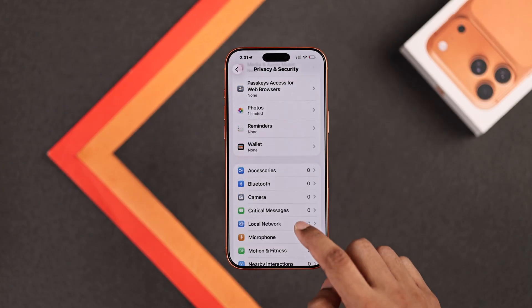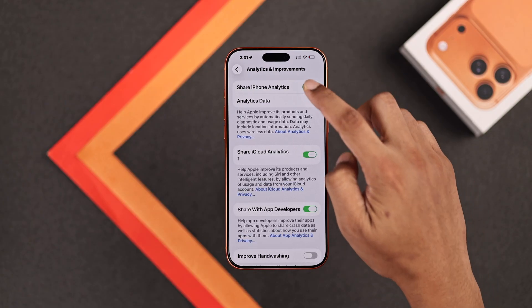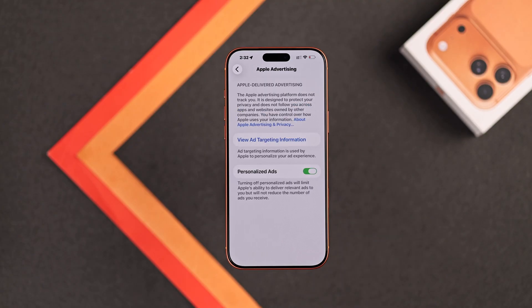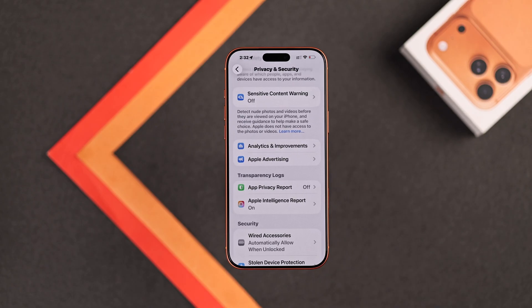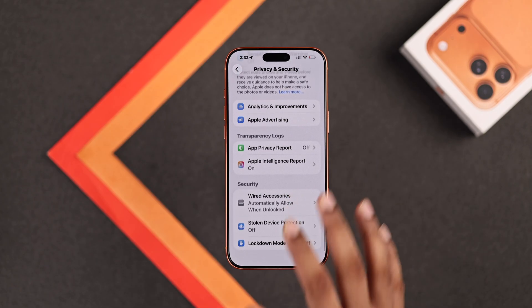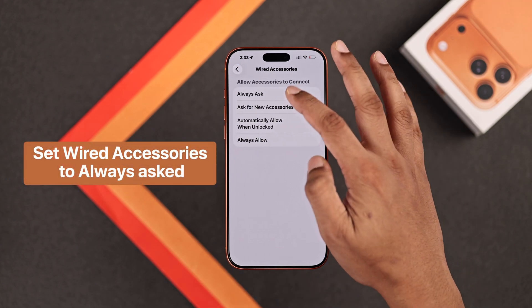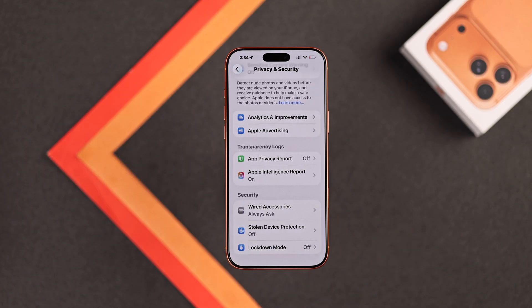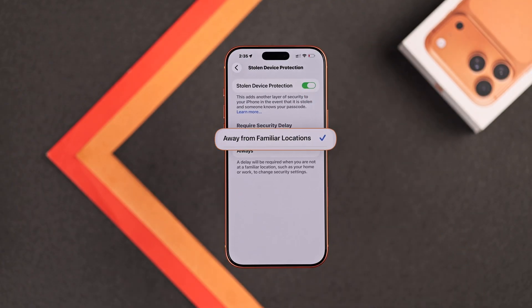Now let's go back and scroll down until you come to Analytics and Improvement. Open it and turn off everything if you don't want to share any additional data with Apple. Then let's go to Apple Advertising and turn off Personalized Ads — now you'll only see ads relevant to the app you're using. On the bottom part you'll have Wired Accessories — open it and make sure to select Always Ask, and this will ensure your iPhone doesn't get hacked whenever you plug your phone into a random place. Then we have Stolen Device Protection — you should keep it enabled and set it to Away from Familiar Locations.